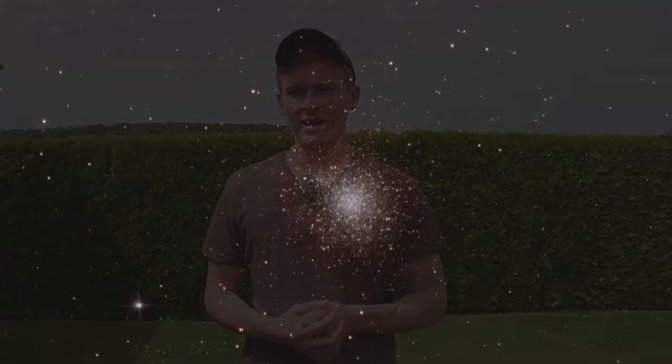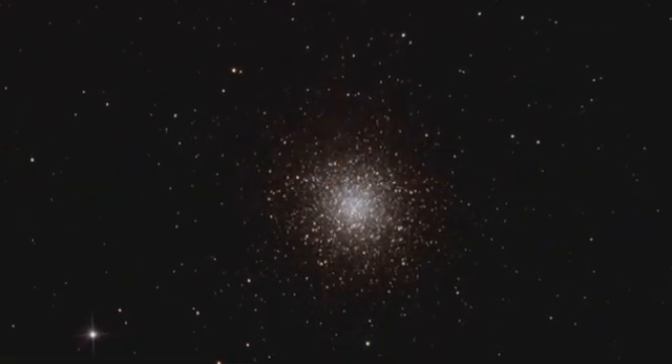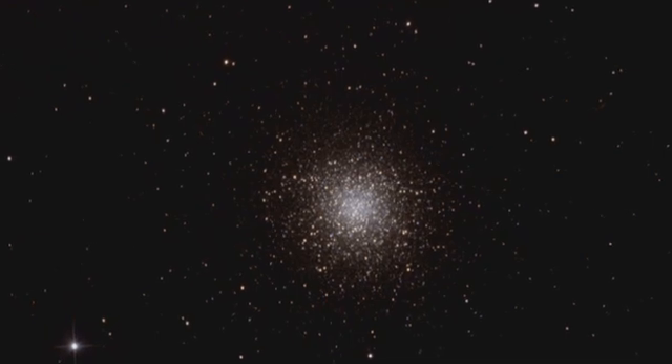The last object is M13, a globular star cluster and one of the biggest star clusters in the night sky. It's a very bright object and through binoculars you'll see a few details, though this really depends on the diameter of your binoculars' lenses. My binoculars have an 18mm diameter, which is enough to see details in M13, and it looks very amazing through binoculars.